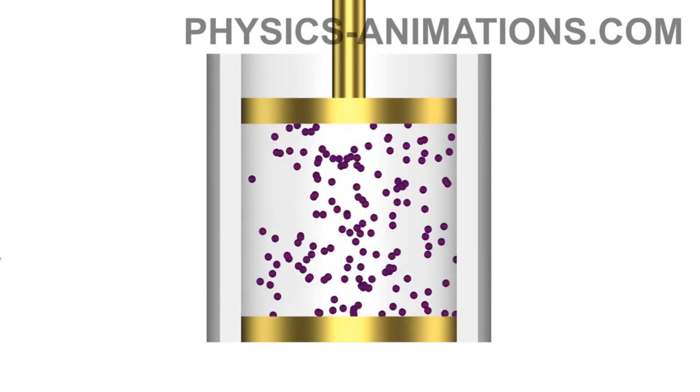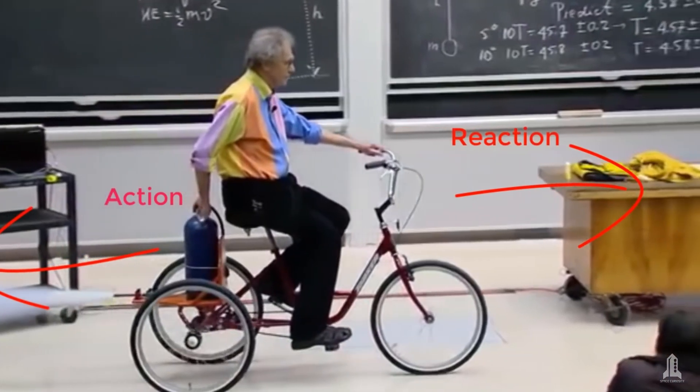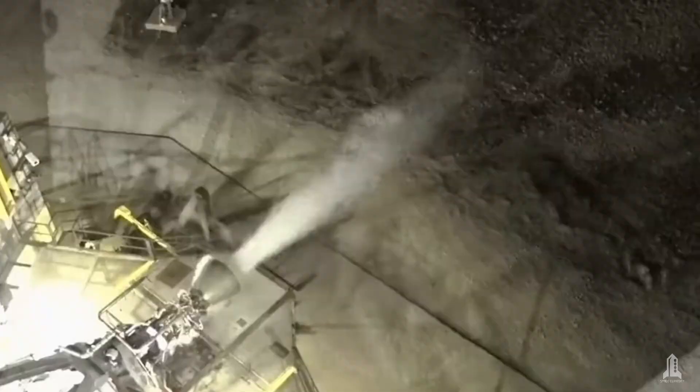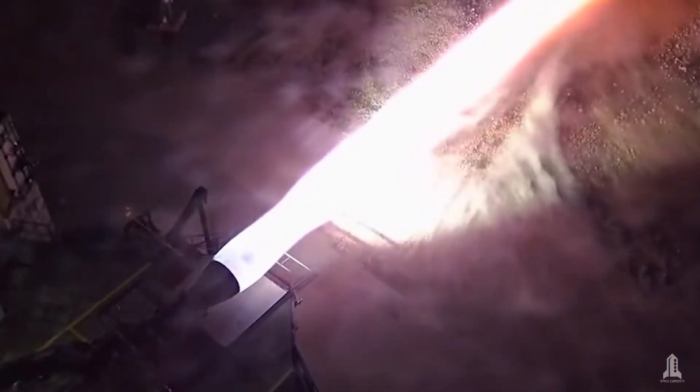The hot, high-speed gas exits the nozzle, generating thrust forward according to Newton's third law: for every action, there is an equal and opposite reaction. The thrust generated by the expulsion of gas is much more efficient than chemical engines.